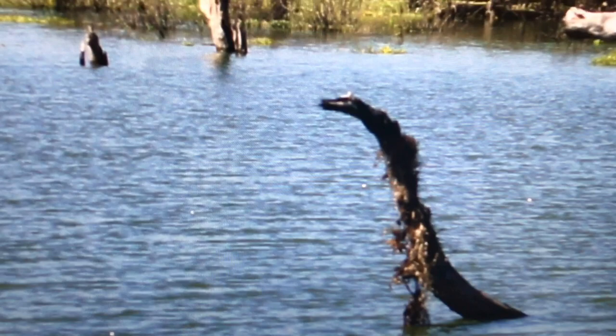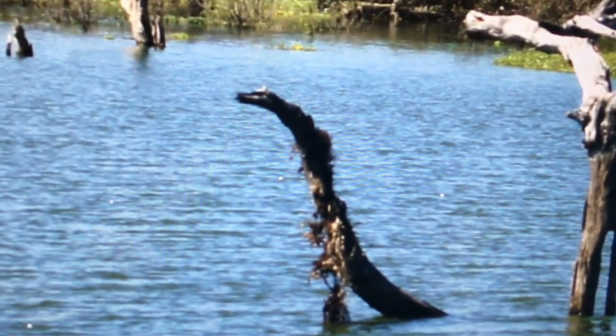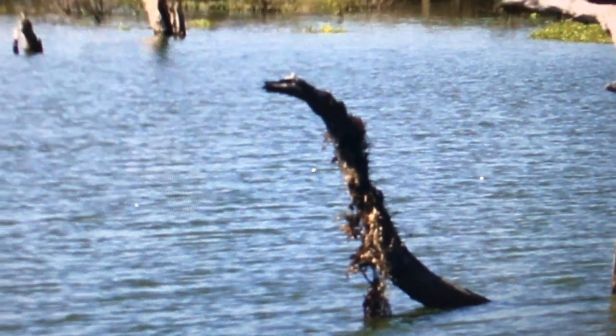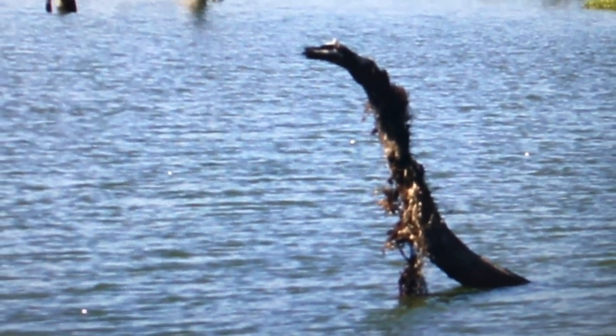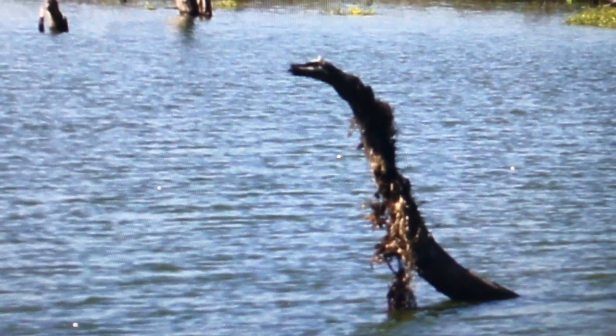It has a freaking face! Like, I think we just caught the Loch Ness monster on camera. I don't know how my dad didn't notice it moving or something. Maybe it just kept its neck really stiff because it didn't want to be caught or found.